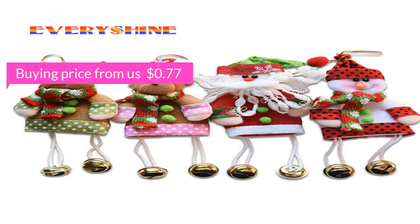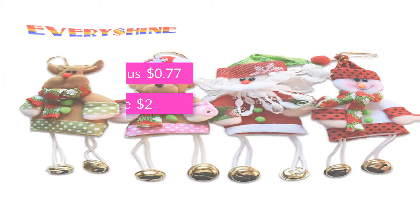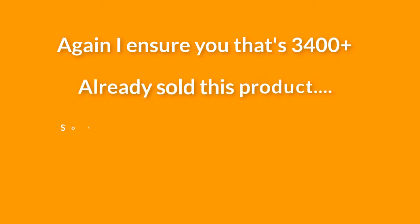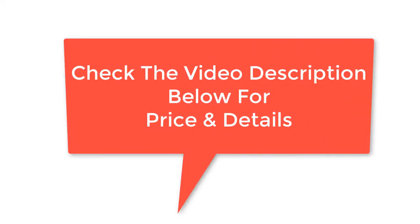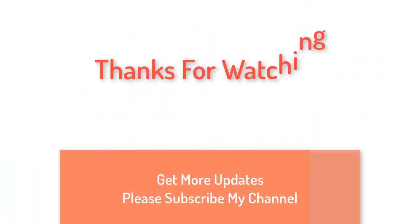The original price is now $5. I am sure that 3,400 plus have already sold this product, so don't miss the chance to buy this awesome product. Check the video description below for price and details. Thanks for watching — for more updates please subscribe to my channel.